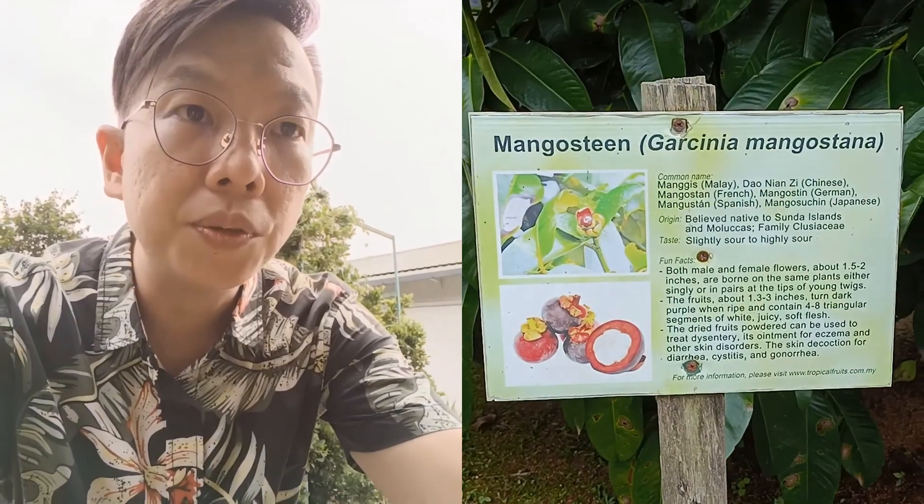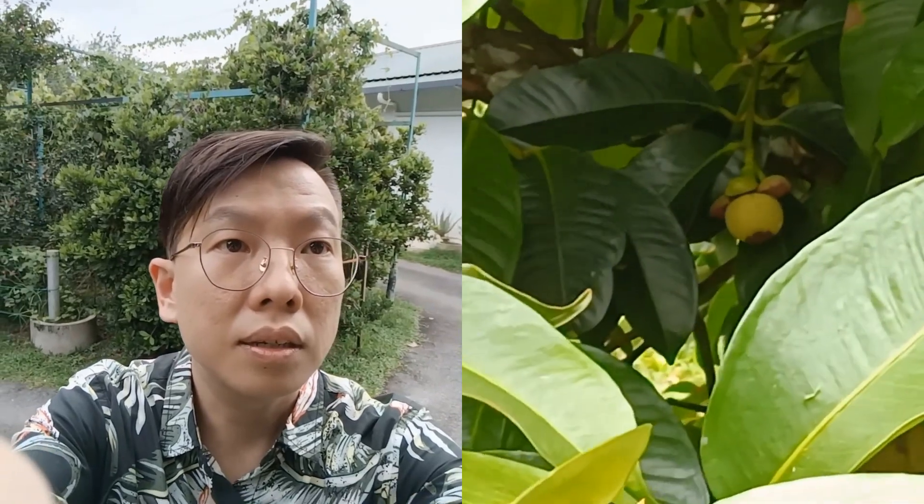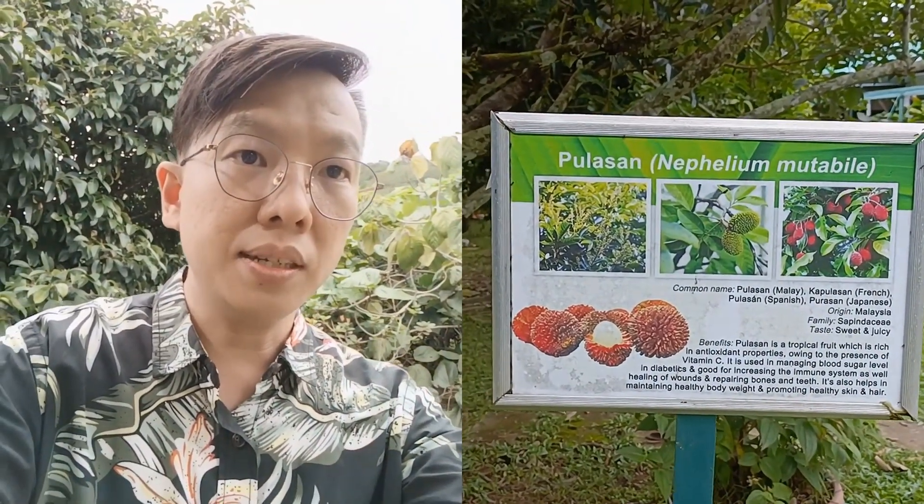And here is the mangosteen tree. Let's take a look at how big it is — this is a very huge tree. Let's try to find some mangosteen in it. Now let's take a look at this fruit named Polasan — another type that looks like some sort of rambutan. We don't have a fruit that's already ripe, but let's take a closer look.